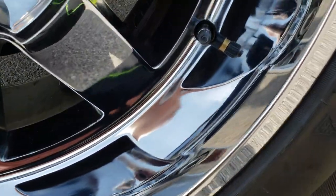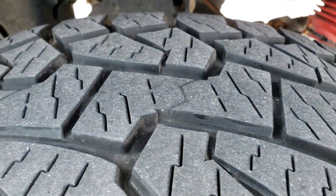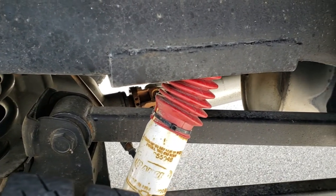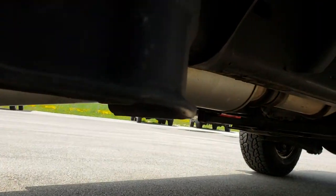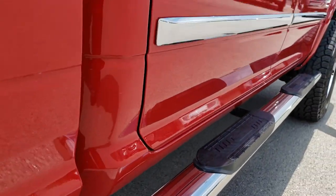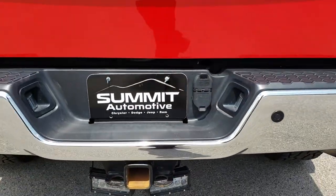This back rim is absolutely perfect as well — really clean and nice. Back tires have just as much tread as the front. This one has the coil suspension in the back and also has Rancho shocks, part of that suspension lift kit. Frame and underbody very, very clean all the way underneath. Looks like it has the factory exhaust.